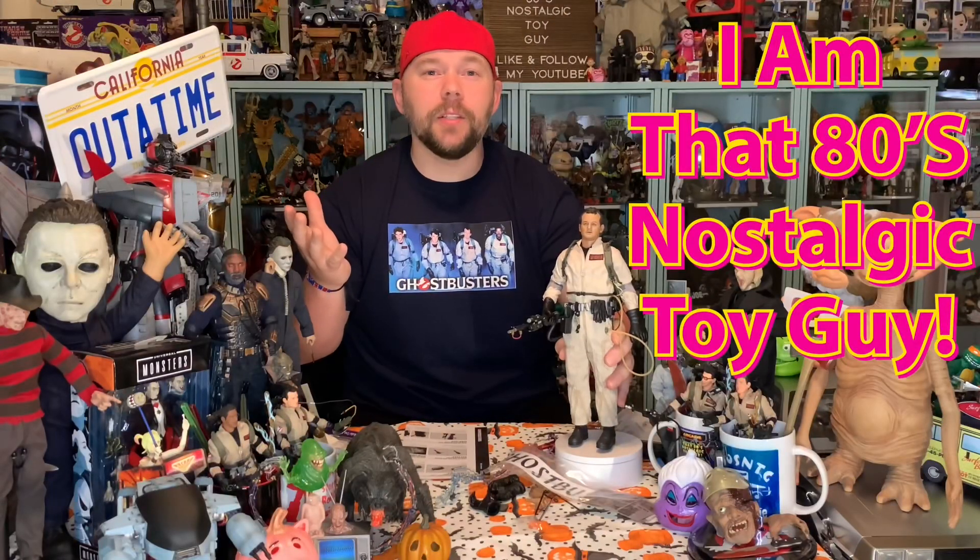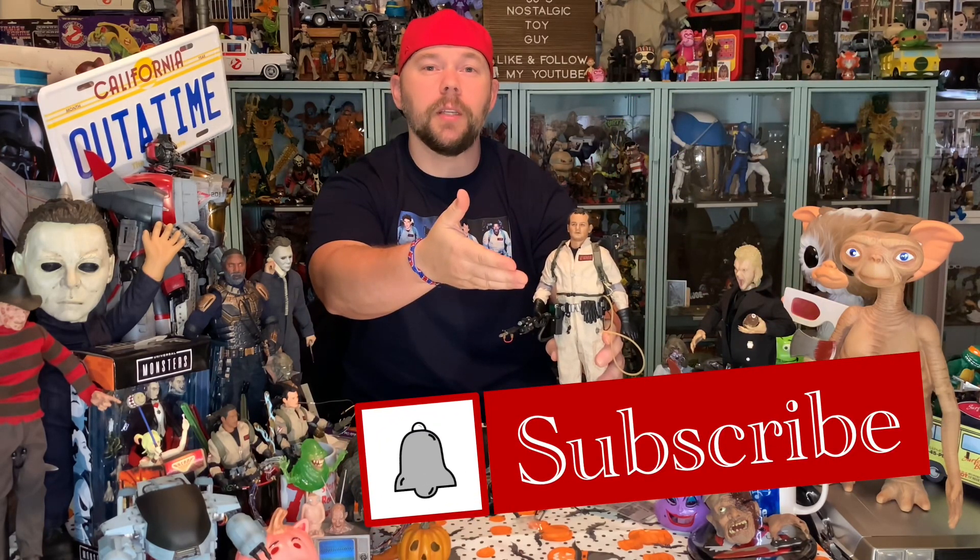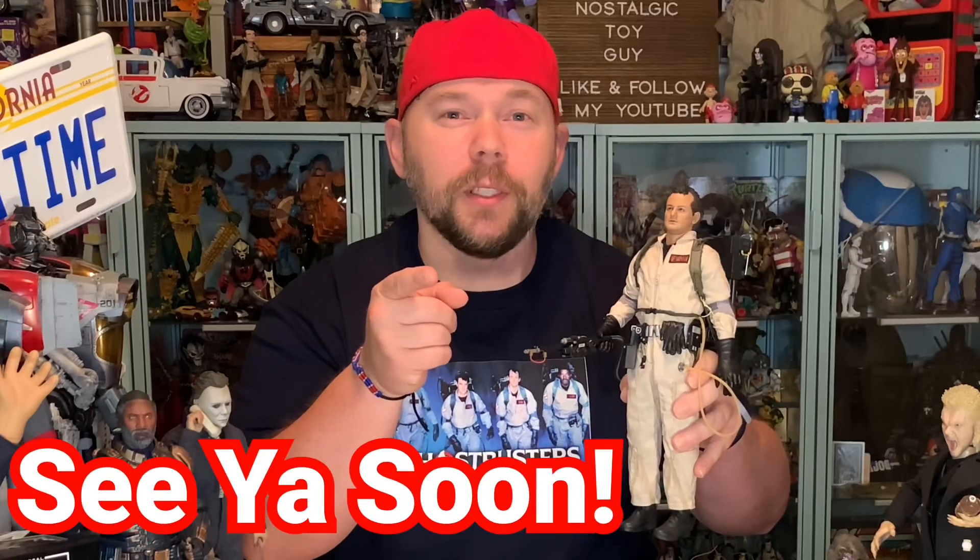We have Peter Venkman with his proton pack on — it looks amazing. Now let's get a gloved hand that holds the Neutrona wand into his hand. Pop this hand off, pick a gloved hand that holds, pop it on, and fit that Neutrona wand right there in his hand. That right there is my favorite Ghostbuster, Peter Venkman, from the Blitzway 1/6-scale 1984 Ghostbusters line of figures. I am that 80's nostalgic toy guy. Thank you very much for joining me at the collector's table for another Ghostbusters unboxing — this time the 1/6-scale Blitzway rendition of Peter Venkman, played by the one and only Mr. Bill Murray in that 1984 Ghostbusters film. Hit that like button, subscribe if you haven't, and hit that notification bell so you don't miss the other figures in this line. We're going to cross the streams at the end of this one — we'll see you back at the collector's table real soon.